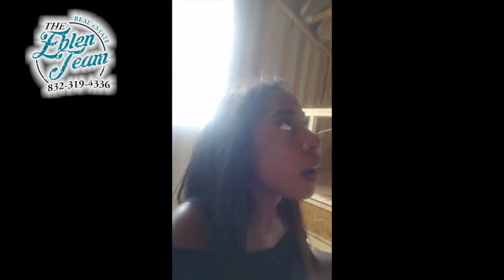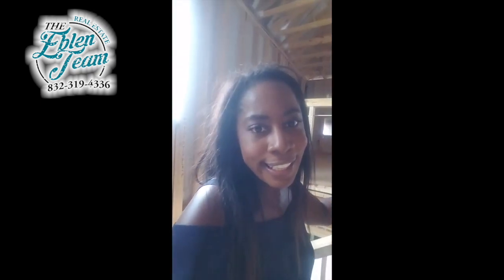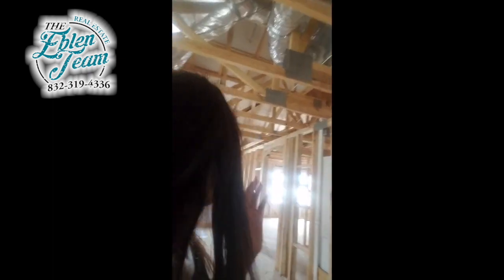Hey everyone, this is Jessica Ebelin and I am in a century home that's in the process of being built. I'm going through some things — they actually have tech shield that helps with reflecting the sun out of the attic so it doesn't get so hot, and it really helps with your insulation costs on this particular home.